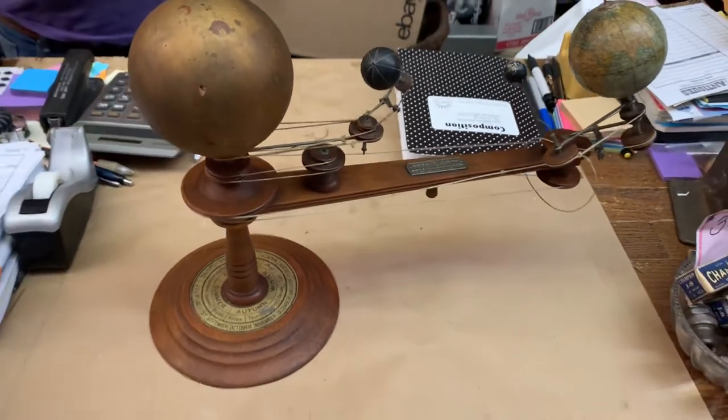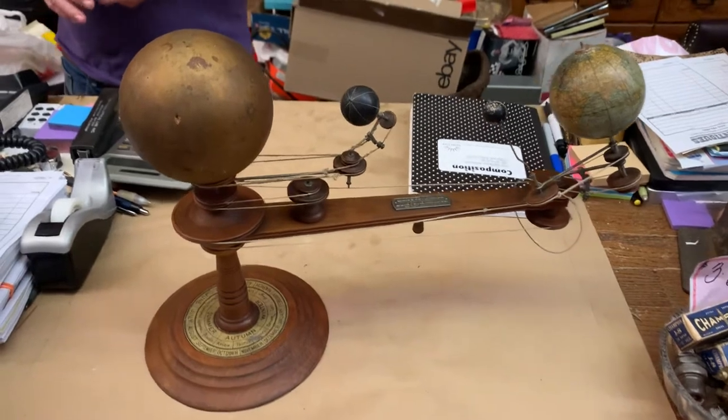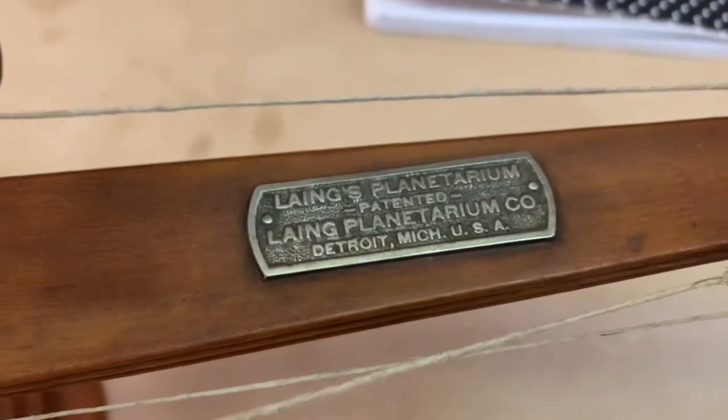Hey everyone, this is David from Toledo Antique and I wanted to share this amazing item we found at Fort Defiance Antiques. It looks like this is called a Lang's Planetarium from Detroit, Michigan.